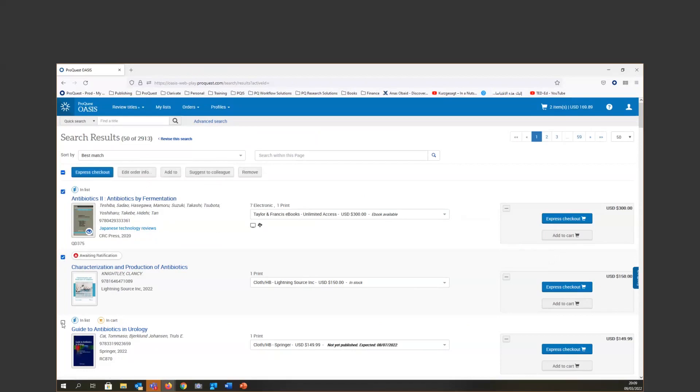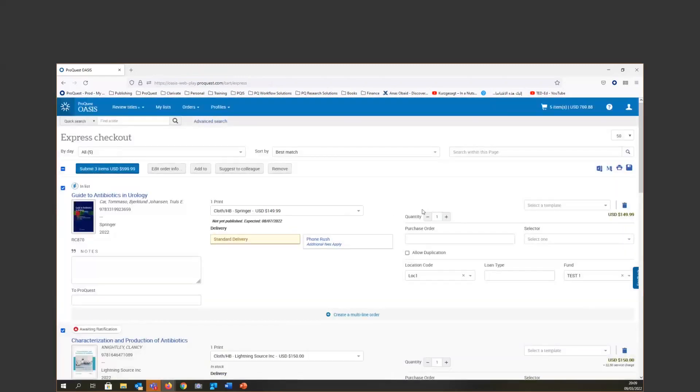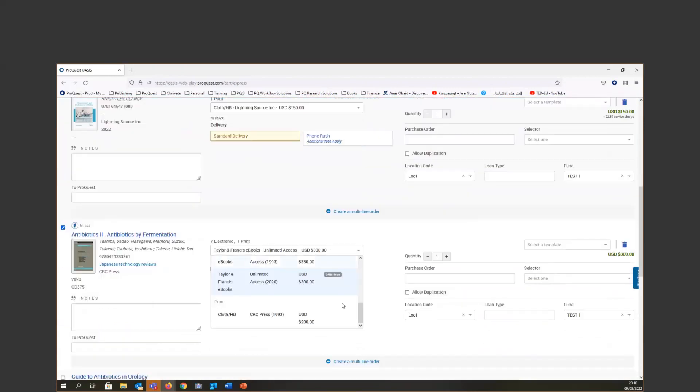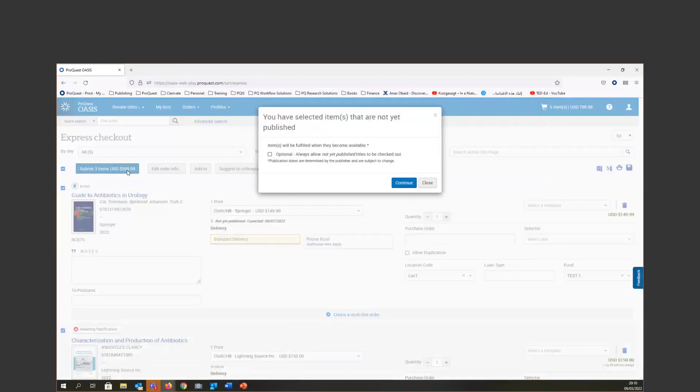If I want to do an express checkout, I can select titles and proceed. In the new OASIS, the number of copies defaults to one, but you can increase it as needed. The order information page is fully customizable — our customer service colleagues will work with you to set it up for your library. You can select your format, add order information, and when it's time, submit the order to your ratifier.